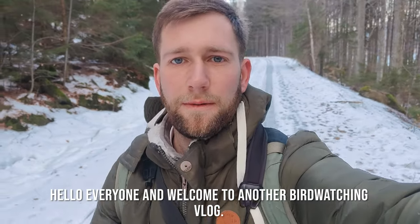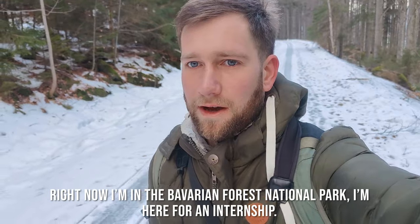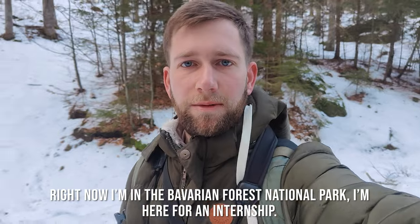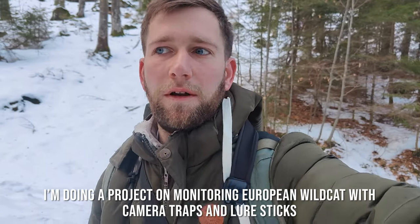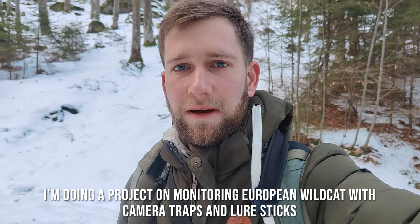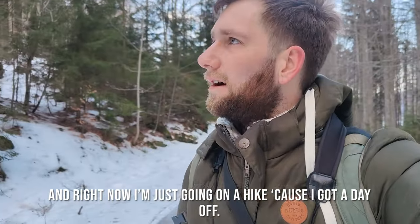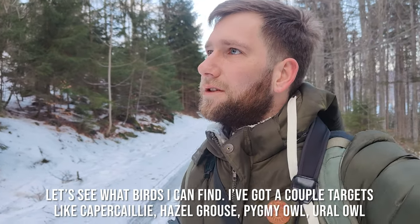Hello everyone and welcome to another bird watching vlog. Right now I'm in the Bavarian Forest National Park. I'm here for an internship doing a project on monitoring European wildcat with camera traps and lure sticks. And right now I'm just going on a hike — I got a day off. Let's see what birds I can find.